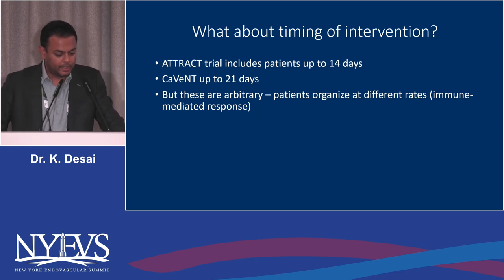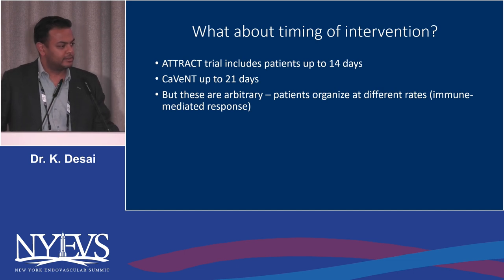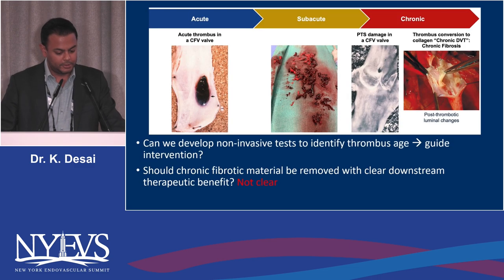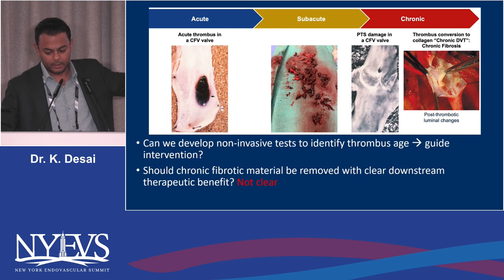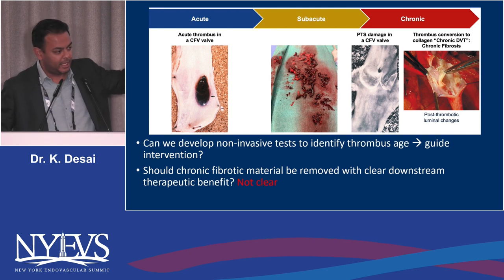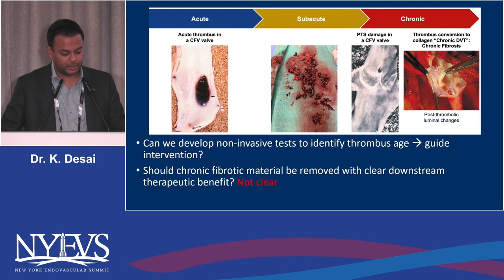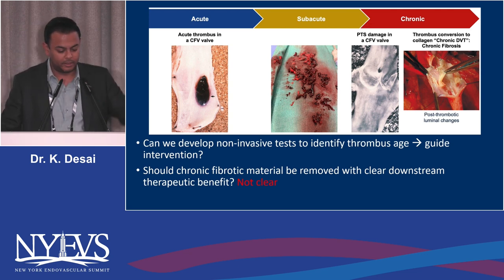What about the timing of intervention? ATTRACT allows up to 14 days, CAVENT treated up to 21 days — but these are arbitrary numbers. Patients organize at different rates because clot organization into collagen is an immune-mediated response, meaning younger patients organize faster. There is no such thing as chronic DVT — it's type 1 and type 3 collagen, which is connective tissue that cannot be easily removed. In truly subacute, non-wall-organized, non-cicatrized vessels with clearly acute thrombus, there is clear benefit in iliofemoral DVT patients.